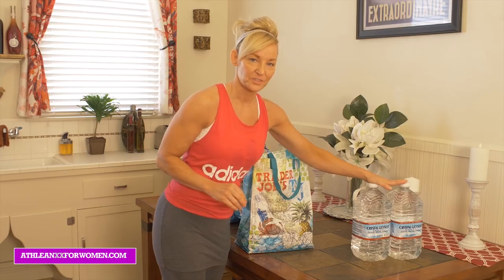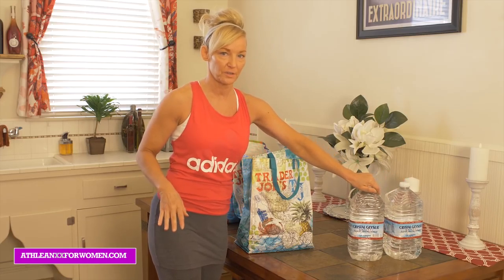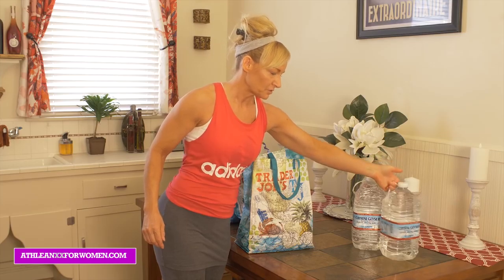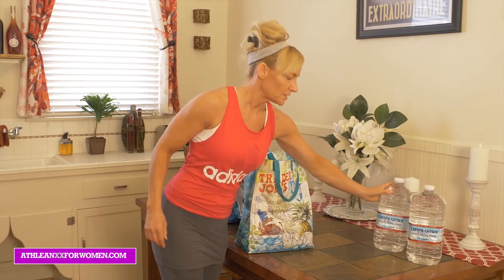Of course, water. That's always a good thing to have around. We want to stay hydrated — it's great for flushing all those toxins out of our body. You can usually find a great deal on these at different grocery stores, so I usually try to keep a lot of these stuffed away in the closet.